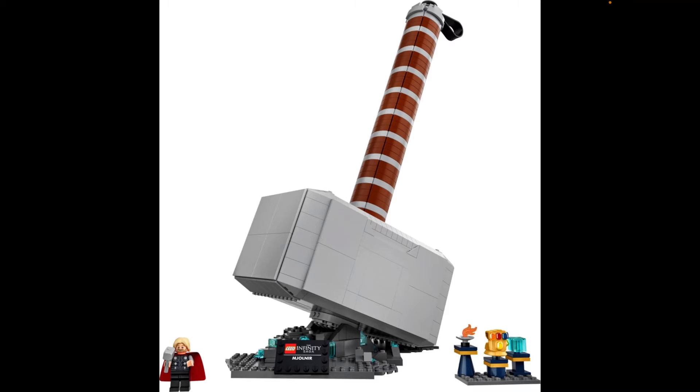You can display it upright if you want to, or play around with it. It is an 18+ set for collectors. I like the handle and the wrist strap in black.